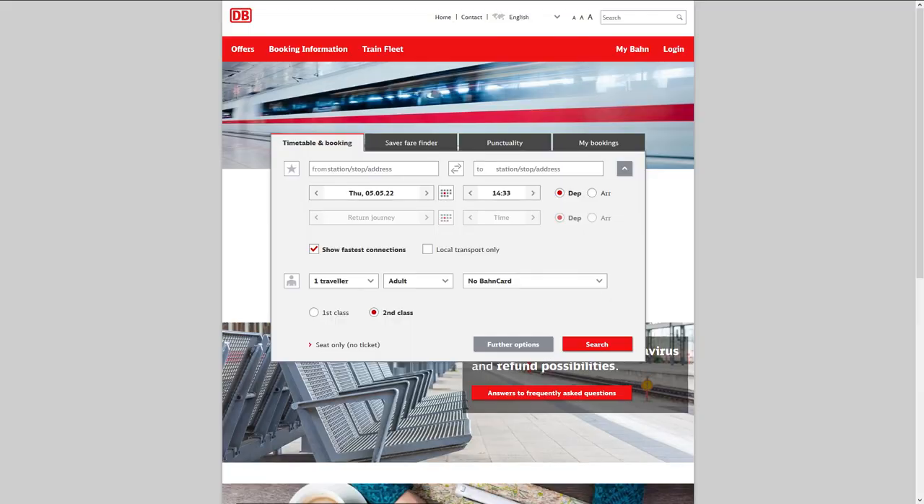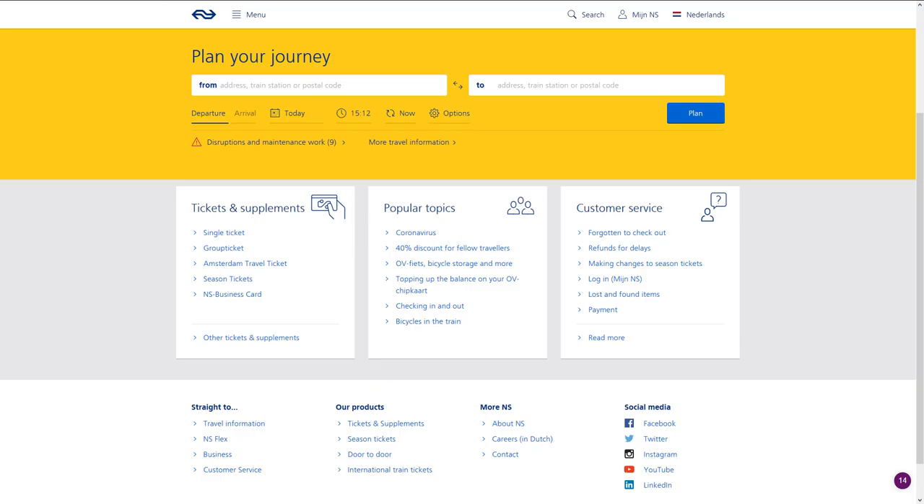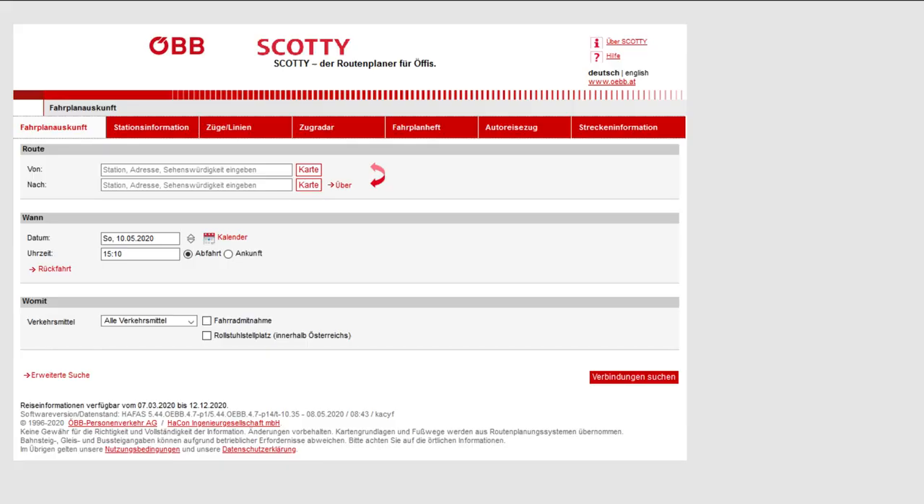For example, the German railway company's website is linked to this system — even trains that can't be sold via the German railway will be visible when you look up timetables there. The Dutch and Austrian railway companies also use HAFAS. The Austrian railway company has their own planner called Scotty, and the Scotty website even mentions that it uses HAFAS. The HAFAS database can be adjusted to the demands of the railway companies using it.